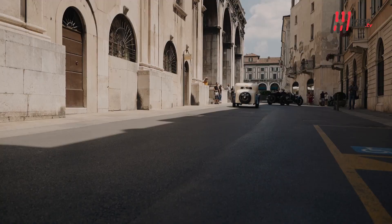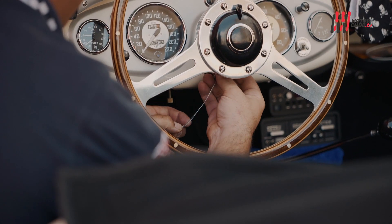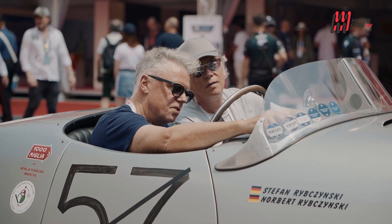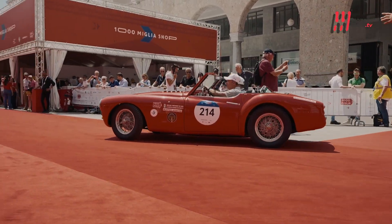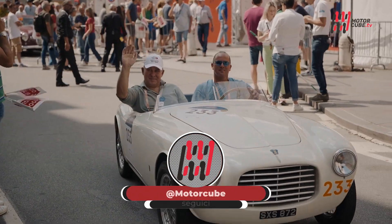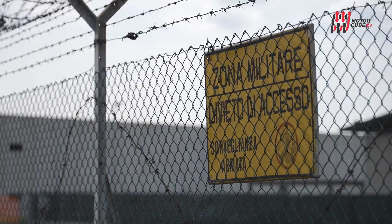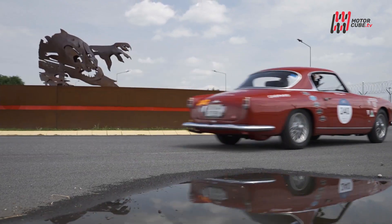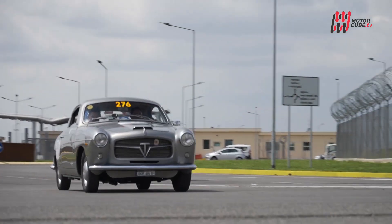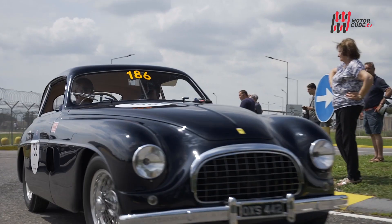La magia dell'asfalto è il rombo dei motori che risuona nell'aria, il vento che carezza il volto e l'emozione che si fa palpabile ad ogni curva. Siamo arrivati all'edizione 2023 della corsa più bella del mondo, la mitica Mille Miglia, dove auto d'epoca prendono vita per sfrecciare sulle strade italiane. Da oltre un secolo la Mille Miglia ha affascinato il cuore degli amanti delle quattro ruote, trasformandosi in un'icona indiscussa del mondo dell'automobilismo.